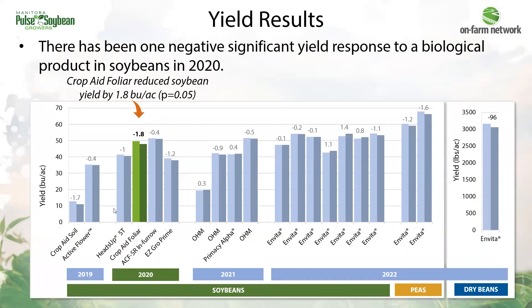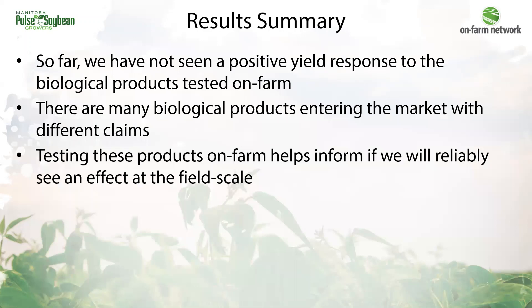Diving into yield results, each set of paired bars on this graph represents a different on-farm trial, with the products tested listed along the bottom of each paired bar. Along the bottom is also the year it was tested in and the crop type — soybean trials are on the left, then peas and dry beans. The number above each set of paired bars is the yield difference between the biological treatment and the untreated crop. So far there has been one significant yield response from these trials, in 2022, highlighted in green — and that was actually a negative yield response, where an application of Crop Aid foliar reduced soybean yield by 1.8 bushels per acre. We haven't seen positive yield responses yet to the different biological products when tested at the field scale on-farm.